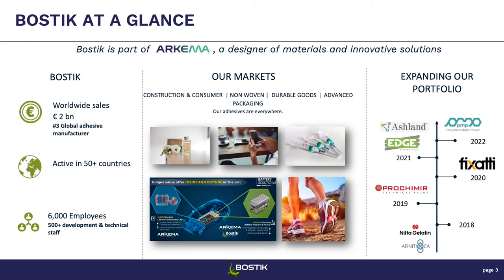We're active in about 50 countries with technical centers — we have two in the US, one here in Farmington Hills and one near Milwaukee, one in Europe, and one in Asia. We also have production sites across all these different countries and regions. We're about 6,000 employees at Bostik.